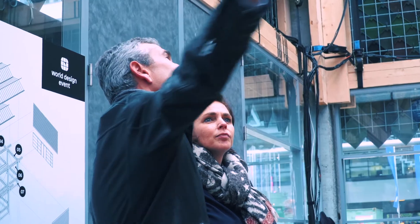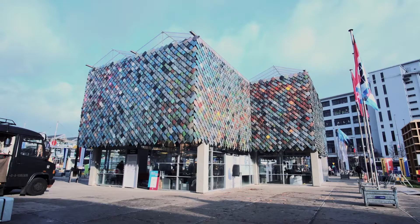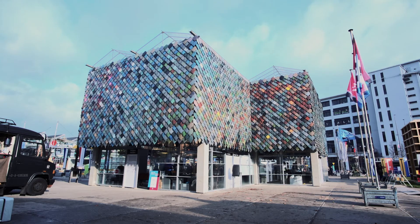A lot of buildings are there only for 20, 30 years, and afterwards they are demolished and you can't do anything with the materials anymore. It's more about keeping the materials the way they are so that you can always reuse them.